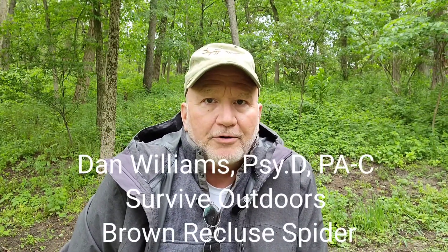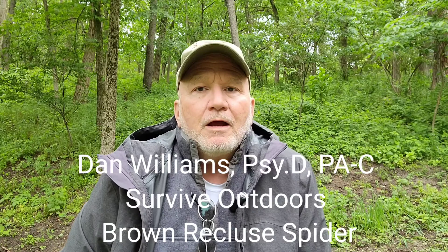Welcome back. Dan Williams with Survive Outdoors. Today we're going to address the brown recluse spider, as promised. It's also called the loxosceles spider, or the fiddleback.